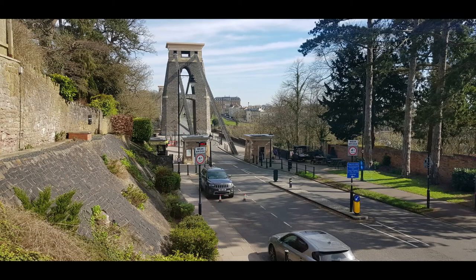Today we probably appreciate it for its simplicity. If it had been decorated as Brunel had originally intended, maybe we would find it a little bit too ostentatious and over the top. So in a way, he's created something that can be appreciated by our modern sensibilities.